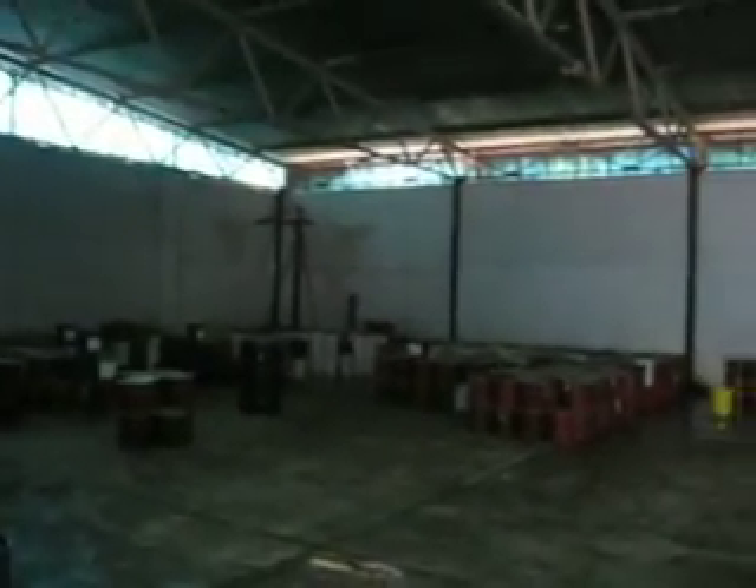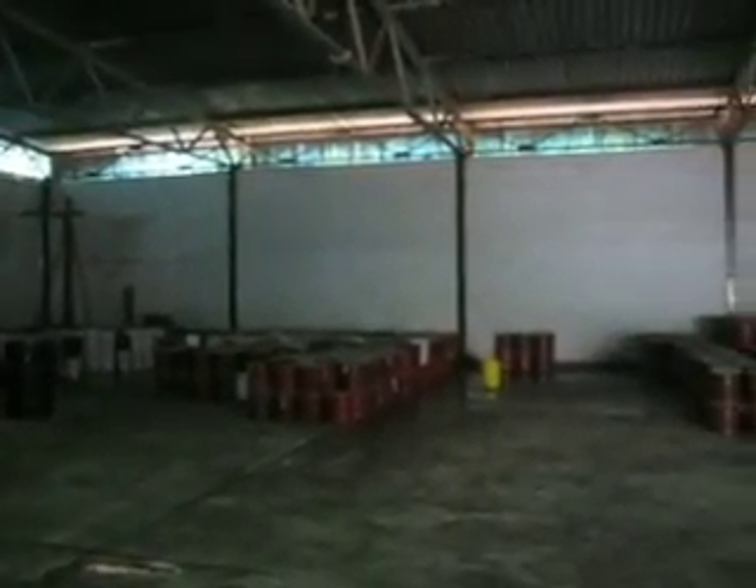So this is our storage section. As you can see, the buckets are packed according to face in, face out.